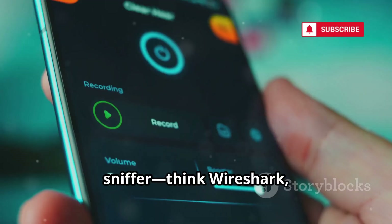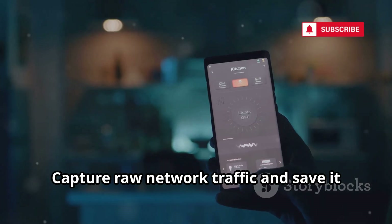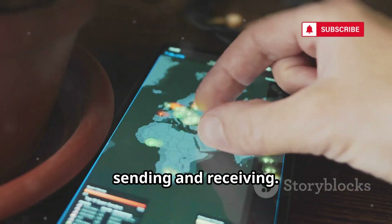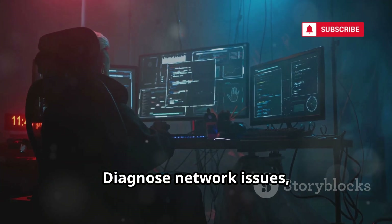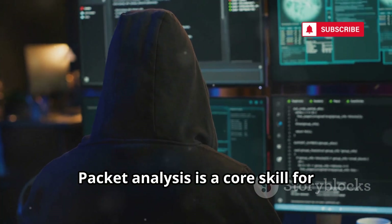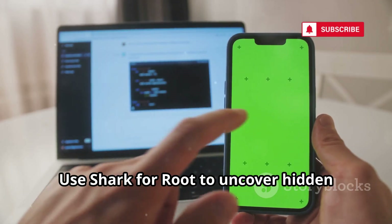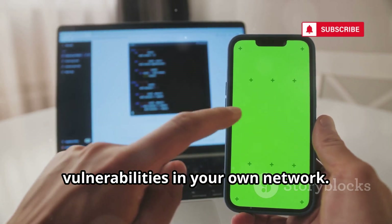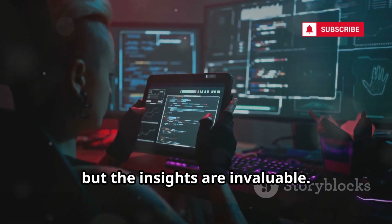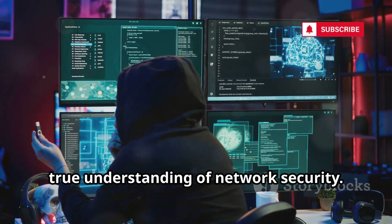Shark4Root is a mobile packet sniffer — think Wireshark, but on your phone. Capture raw network traffic and save it for deep analysis. See exactly what data your apps are sending and receiving. Diagnose network issues, spot unencrypted data, and learn how protocols work. Packet analysis is a core skill for ethical hackers. Use Shark4Root to uncover hidden vulnerabilities in your own network. It requires root and patience, but the insights are invaluable. Mastering packet sniffing gives you a true understanding of network security.